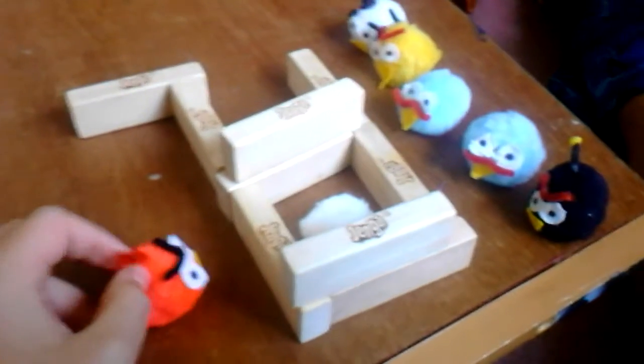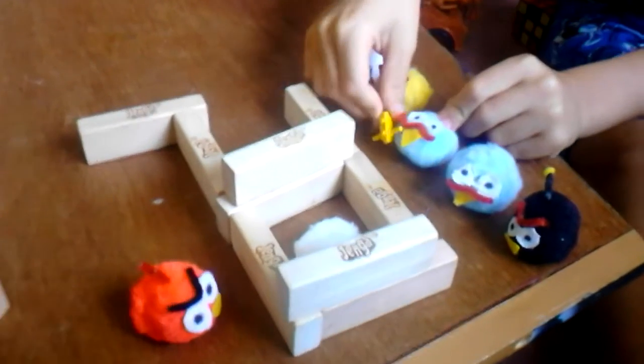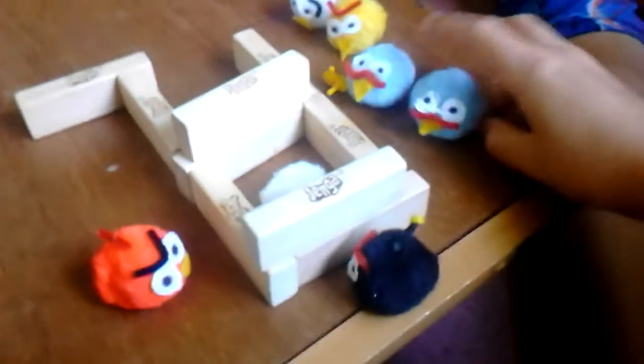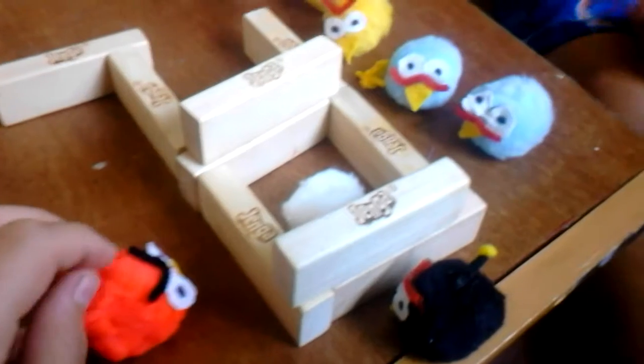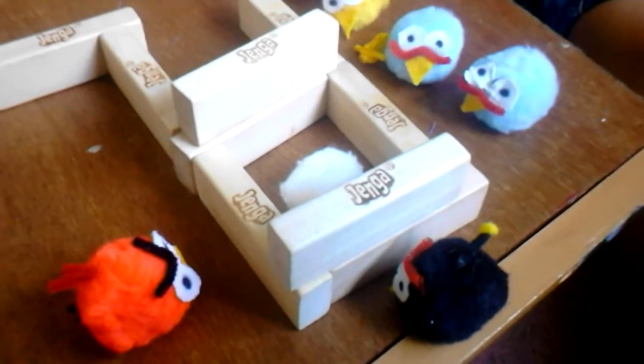Okay guys, I just thought of a new plan. Bomb, we need to borrow you for something. Could you go in the back of the wall? Sure. Well, the pigs want our eggs, okay? And so we put this egg out right here where they can see it. They think it's going to be an easy target, but it's actually a trap.